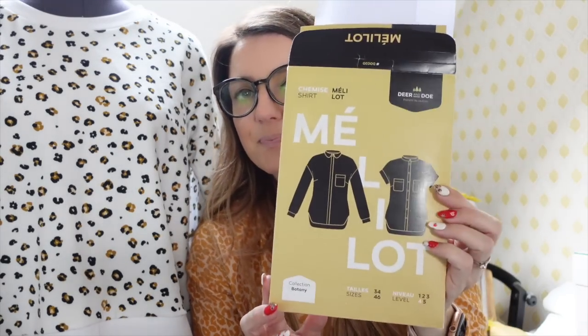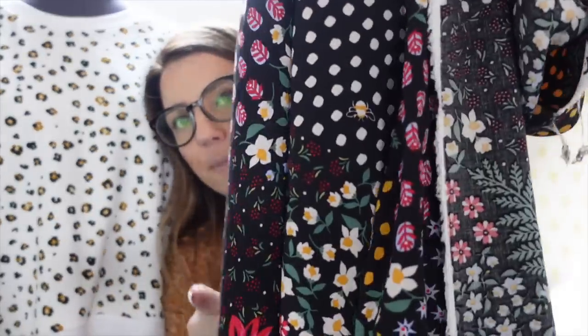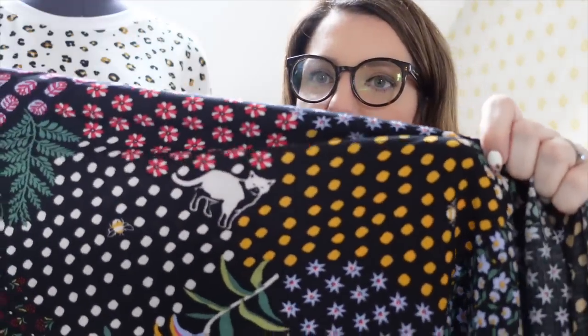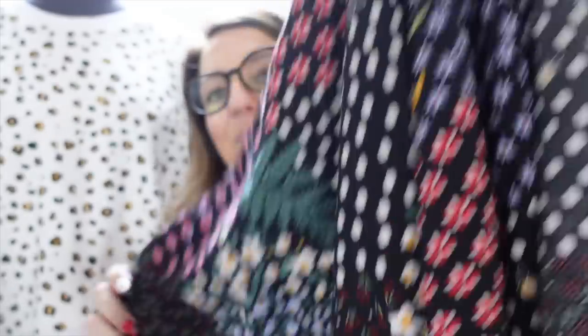The other plan I've got this week is to cut out — and possibly start sewing — the Meliot shirt by Deer and Doe. I've got a metre of this beautiful fabric from Blackbird Fabrics with cats in the garden, which I really want to make the Meliot shirt in. I've got the pattern cut out, I just need to cut out the fabric. I'll definitely get it cut out this week, though I'm not sure if I'll start sewing it.